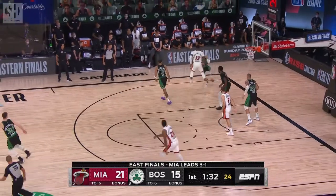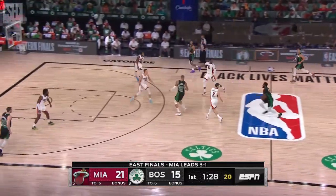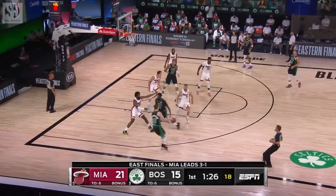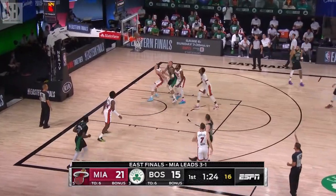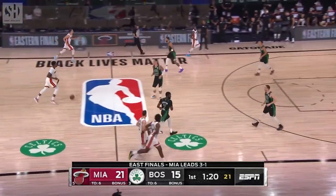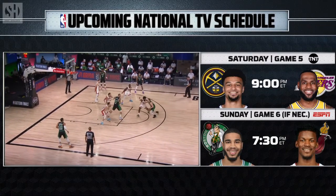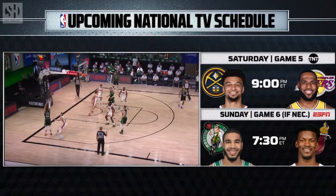He throws it up as a shot clock expires, and Grant Williams tracks it down. The rookie Williams is getting some minutes here in Game 5. Gordon Hayward with a miss, and Boston is playing without either Smart or Walker in this series. Game 6 will be Sunday on ESPN, tip-off shortly after 7:30.